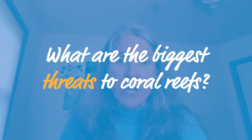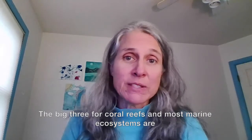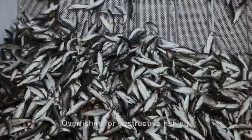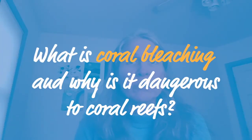What are the biggest threats to coral reefs? The big three for coral reefs, and indeed most marine ecosystems, are water pollution, overfishing or destructive fishing, and global climate change.